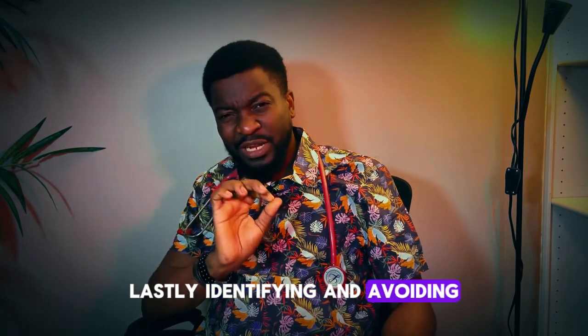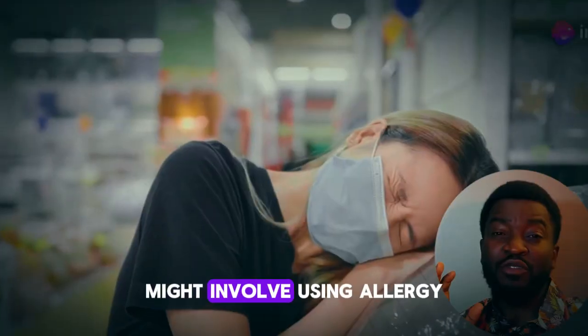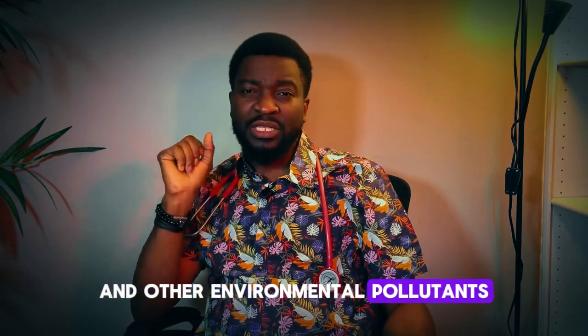Lastly, identifying and avoiding asthma triggers is key to managing the condition. This may involve using allergy-proof covers on pillows and mattresses, keeping indoor humidity levels low, and avoiding exposure to tobacco smoke and other environmental pollutants.